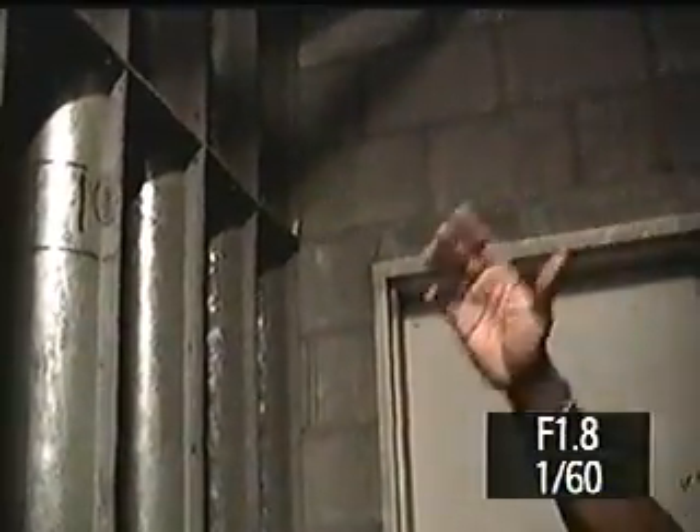Those are the exhaust fans for if you've got a fire — this one will exhaust all the smoke out of the building. We have them in each corner, three on that side, two in each corner in case you've got to clear a building and take all the smoke out, so people can get out safely.